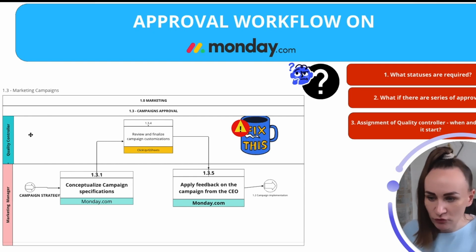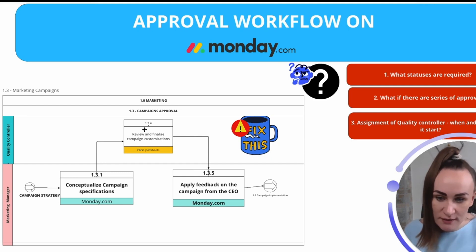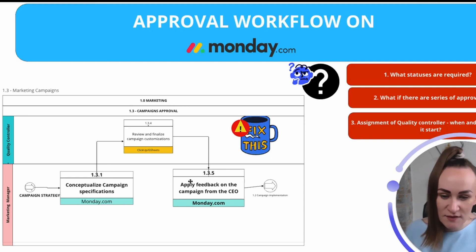Let's start with a simple campaign approval workflow where we have a quality controller — it can be a manager, auditor, whatever role you want — and a marketing manager creating campaigns. It starts with campaign strategy, then the marketing manager conceptualizes campaign specifications. After this step, the marketing manager needs someone at the top to review and finalize those specifications. That's where the approval workflow starts. Once reviewed, the marketing manager applies feedback, but it could cycle several times.